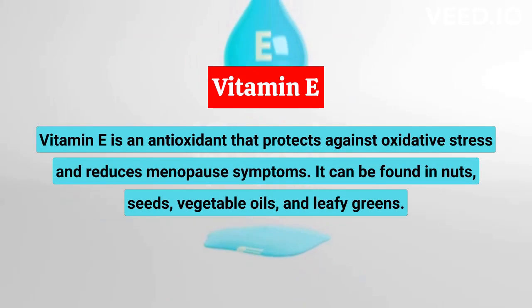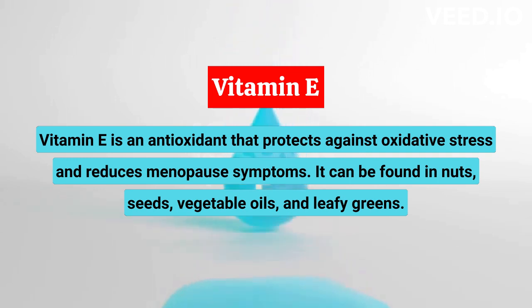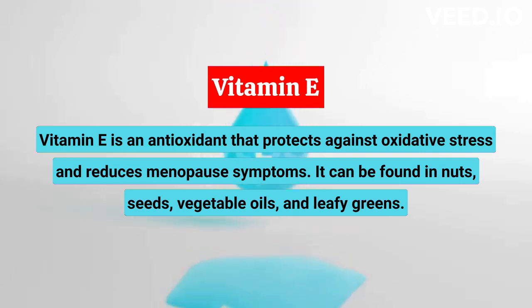Vitamin E is an antioxidant that helps protect against oxidative stress, which can disrupt hormone balance. It's also been shown to reduce symptoms of menopause, such as hot flashes and vaginal dryness. Vitamin E can be found in nuts, seeds, vegetable oils, and leafy greens.